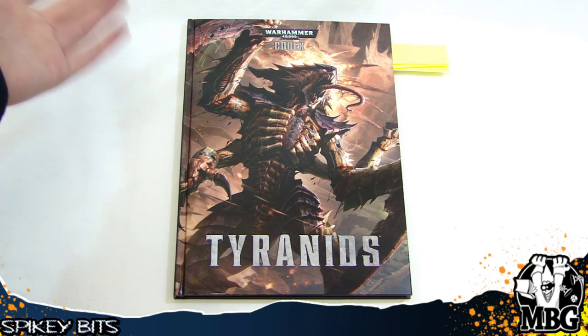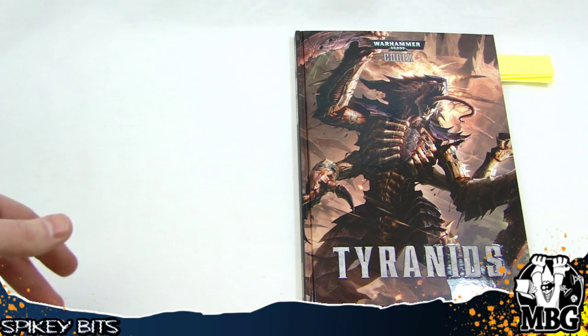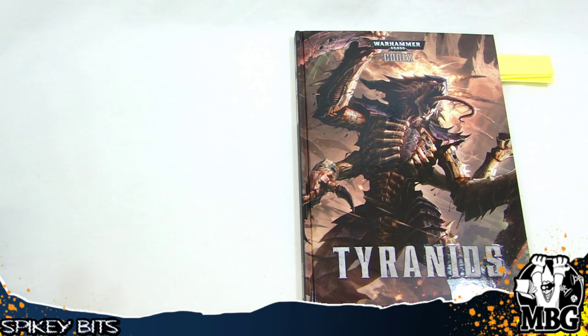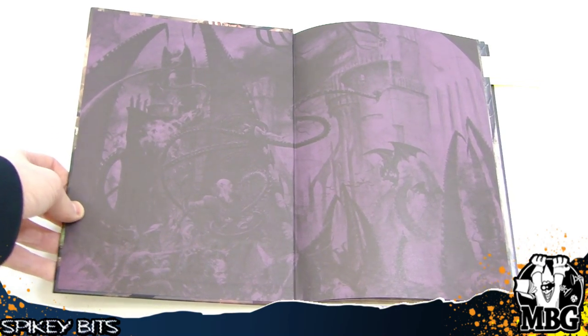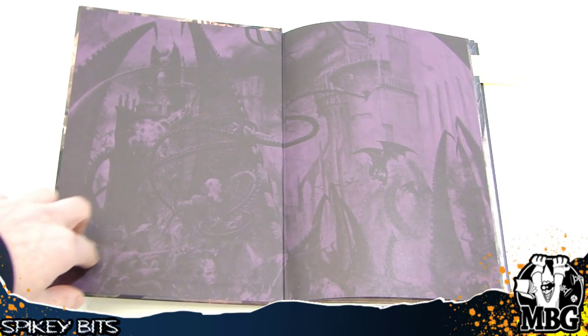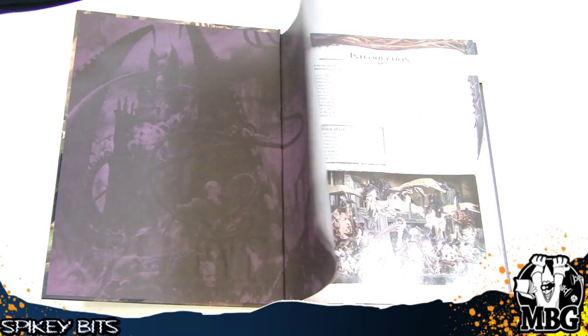Let's kind of take a look. It's about a 104-page codex release — it is the hardcover. It's not quite as big as the Space Marine Codex, of course, but it is the normal size for the hardcover books. Right here it kind of features the artwork — some alternate artwork that I think was actually in one of the Apocalypse books not too long ago, where it kind of features an Imperial world falling to the Tyranids. It's basically in the end stages of the development — the digestation phase, I believe it's called.